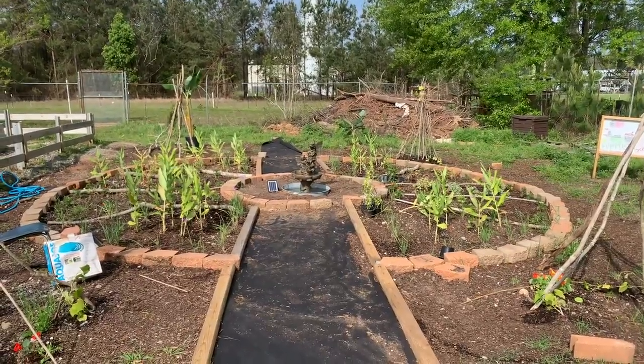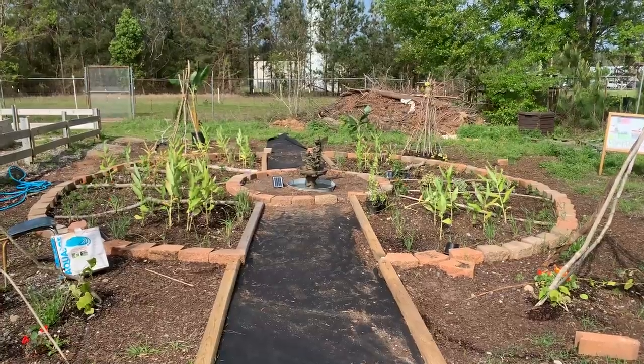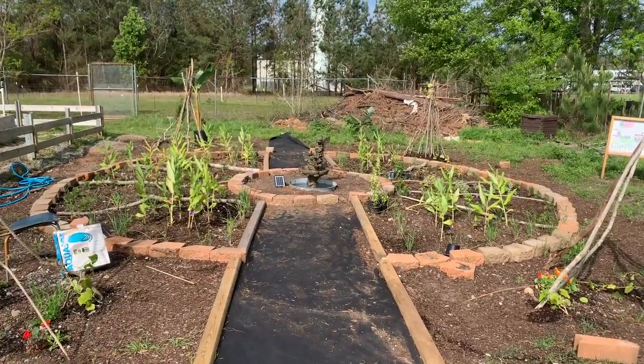This is our permaculture garden, which is currently in construction. We are using natives, permeable pavers, and solar-powered fountains to have a sustainable permaculture garden.